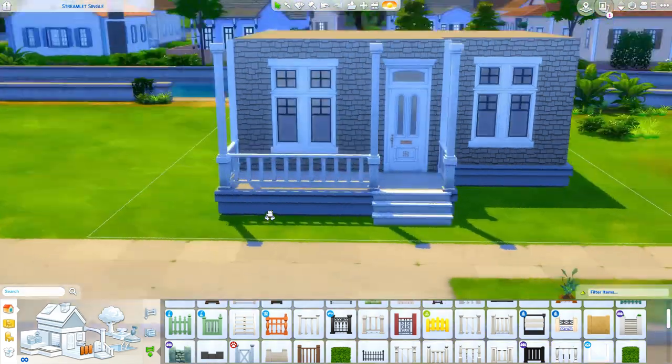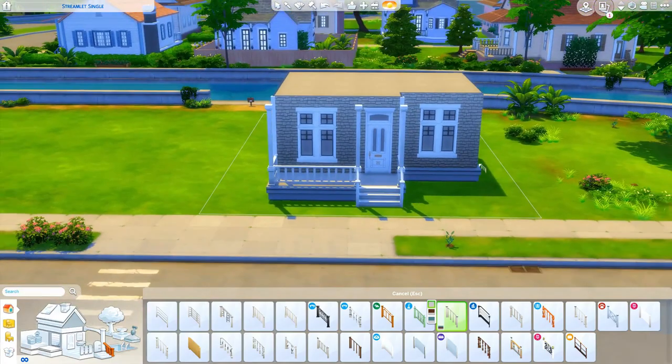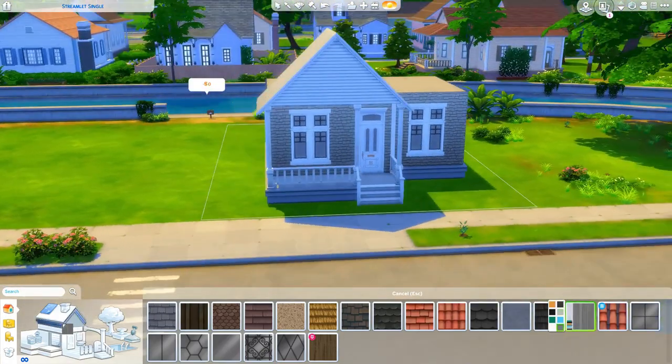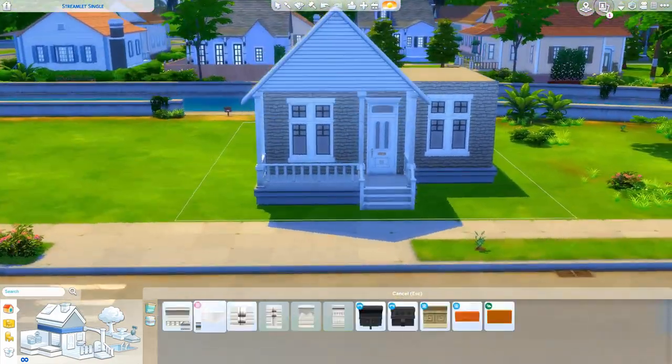It's on my to-do list — I can't promise it'll be anytime soon, but I'm gonna work on it. Anyways, this house is one bedroom, one bath. It's a small little house but I think it turned out so, so cute.